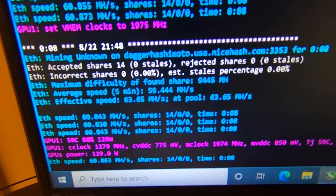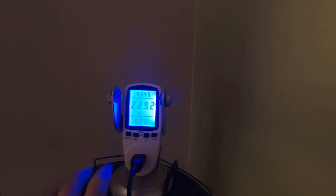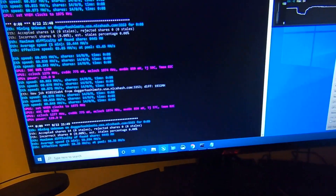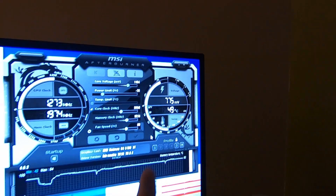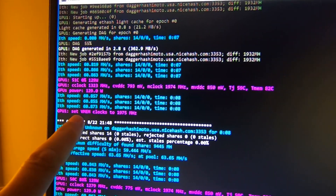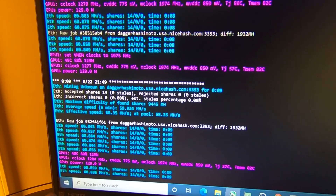Check it out — we are almost at 61 megahash: 60.86, 60.87, and we're only at 129 watts in the software. At the wall: 229 watts. Keep in mind this gaming and productivity machine runs about 80 to 85 watts idle. We're at 775 millivolts, 2050 core clock, 1924 memory. I made an adjustment in the command line — GPU1 set vmem clocks to 1975 megahertz — and that pushed us almost to 61.